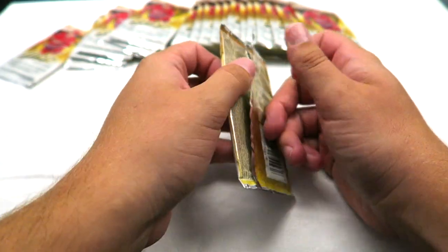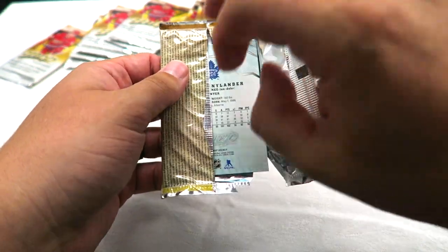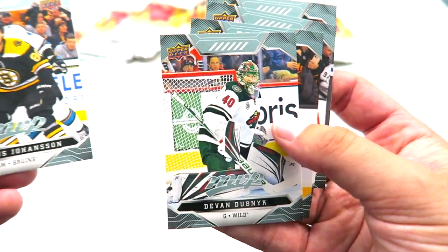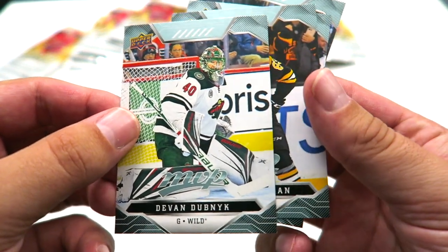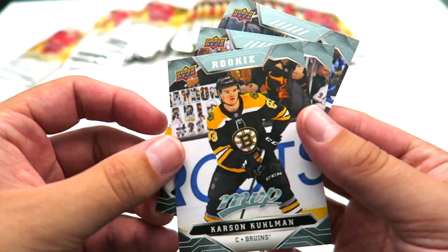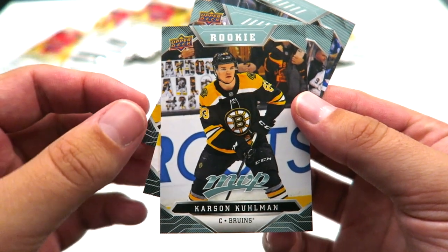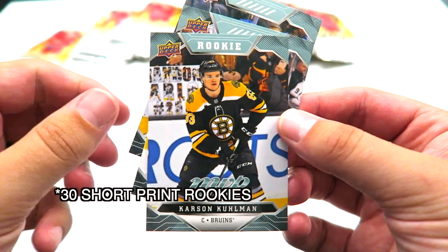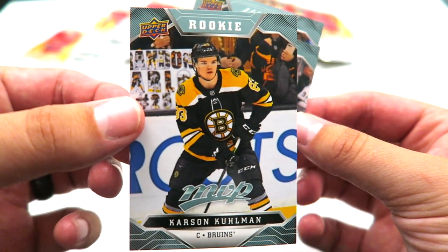All right, first pack. Let me know in the comments what other sets you want to see me potentially open in the future or if you like these videos. Marcus Johansson — I believe I have him already. Devin Dubnik, I already have him so that's another dupe. I got this exact rookie too, so figures. I think there might be fewer than 50 rookies but either way I got a duplicate of one.